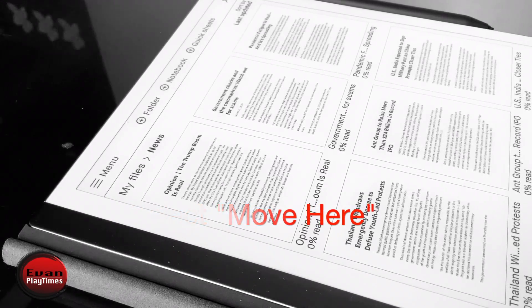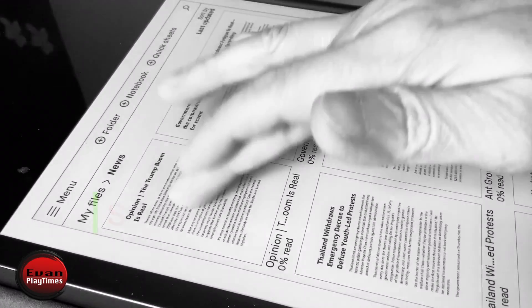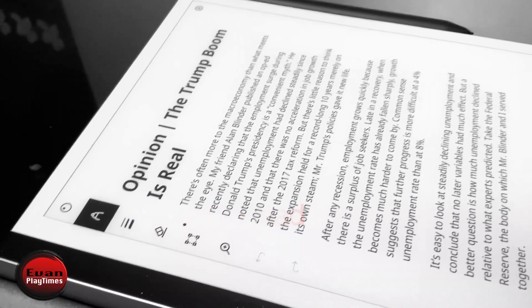I like to read before bedtime, but I have to have the bright light turned on to read. Comparing to the iPad, I could only read about 10 minutes or less before it hurts my eyes.